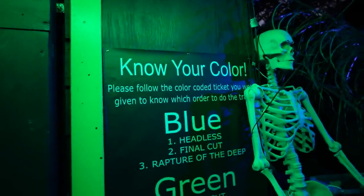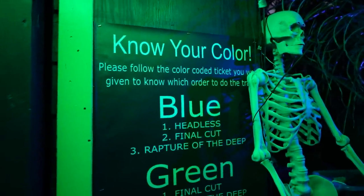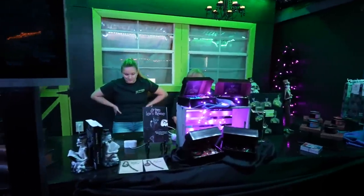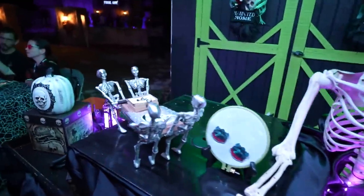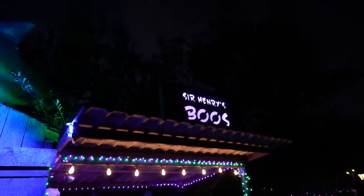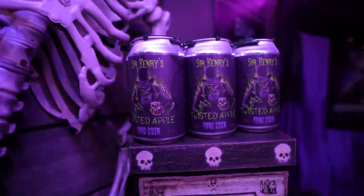They also have a color system here — blue, green, or red — and that is the order you must do the houses in, determined by the color-coded ticket you're handed at entry. They also have a swag shop where you can buy books they've made, candles, socks, hats, pins, coffee mugs, earrings, and bags. One thing I forgot to mention: they're also selling a book that delves deeper into the history and lore surrounding Sir Henry's Haunted Trail. There's also an area where you can buy Sir Henry's Twisted Apple Hard Cider in six-packs to enjoy at home.